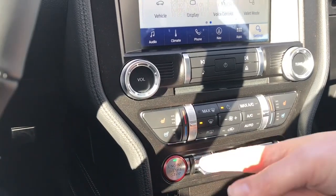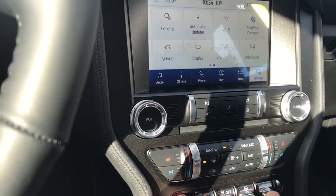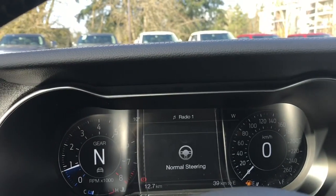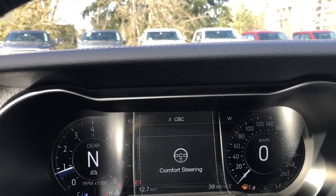There's the engine start/stop, hazard lights, traction control, steering wheel feel and drive mode. As I toggle through you're going to see them appear on the dash: normal, sport and comfort, then it cycles back around.